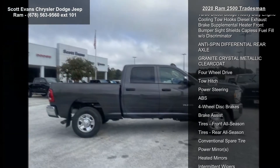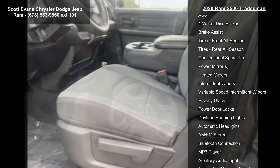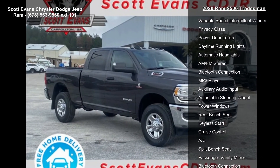Transmission: 6-speed automatic 68RFE included. Urethane shift control, black cloth 40-20-40 bench seat included, front armrest with cup holders, manual adjust four-way front passenger seat.